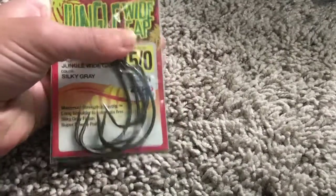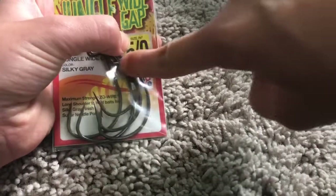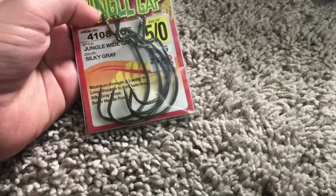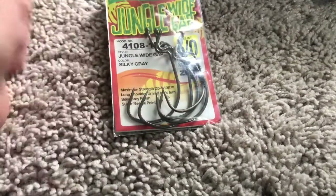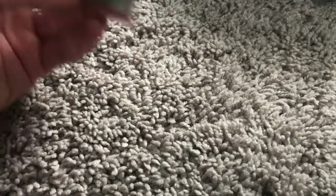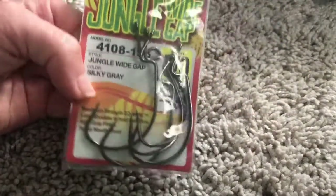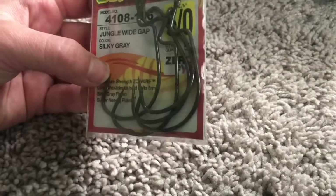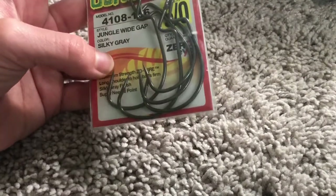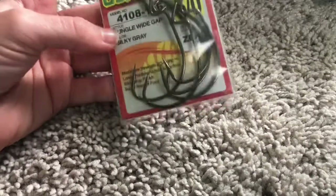Also from Pounder, I got these big old hooks right here. These weren't even the biggest size they had - they had really tiny ones that you could probably catch a bream on, they were that small. These are kind of in the middle, and I think they'll be good because largemouth have a large mouth and even a small one could get their mouth around that easily.